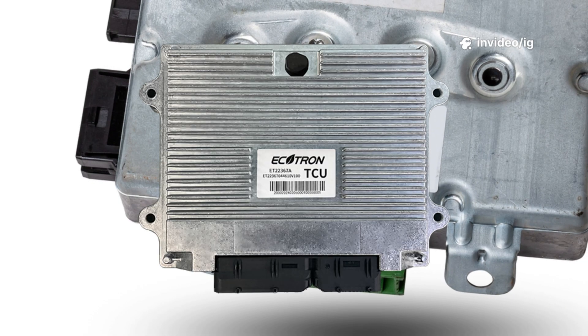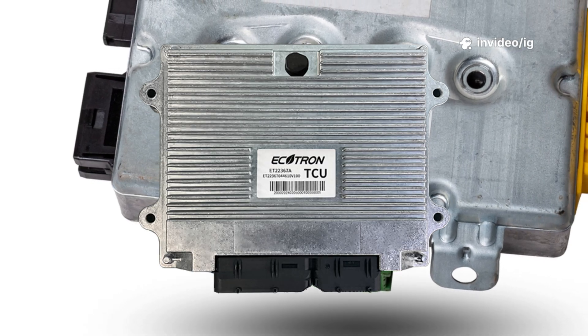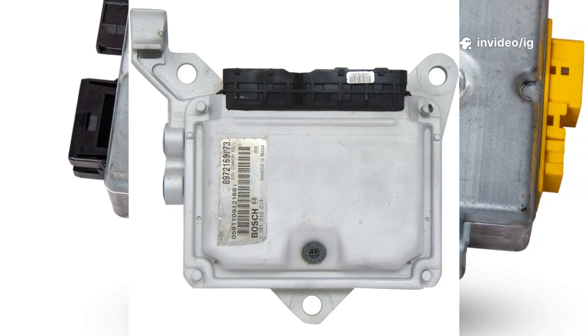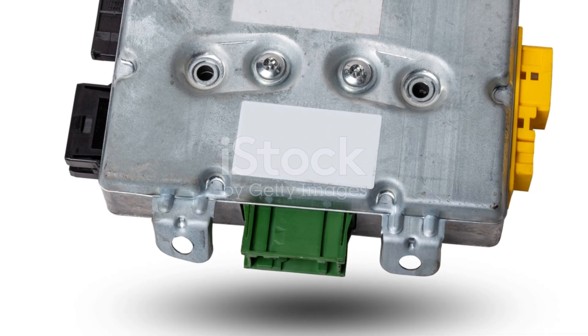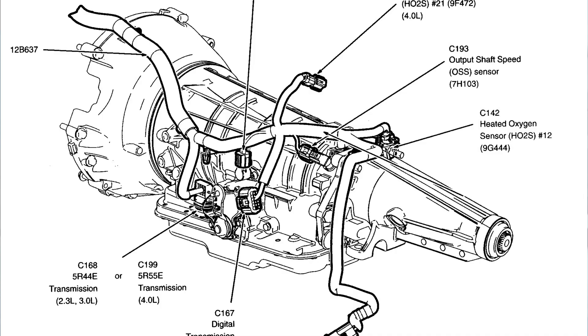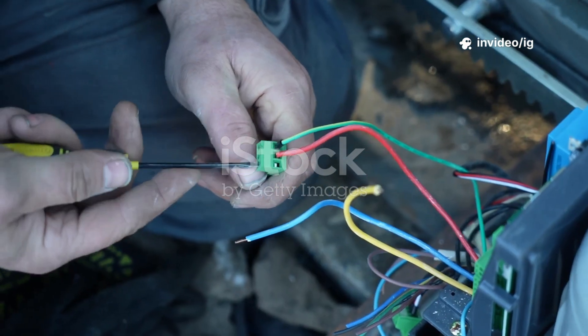Transmission control module, TCM, and powertrain control module, PCM — Location: usually found under the hood, near the firewall or battery. Function: sends electrical commands to the shift solenoids based on sensor readings. Wiring and connectors — Location: runs between the shift solenoids, sensors, and PCM. Function: transfers electrical signals. Damaged wiring can cause solenoid failure.